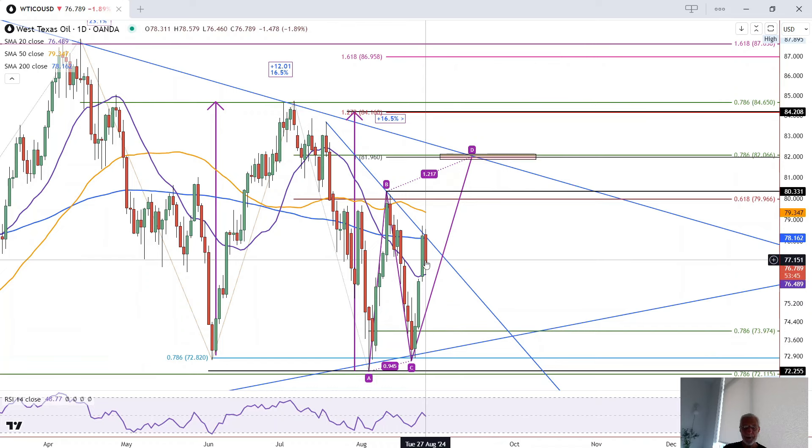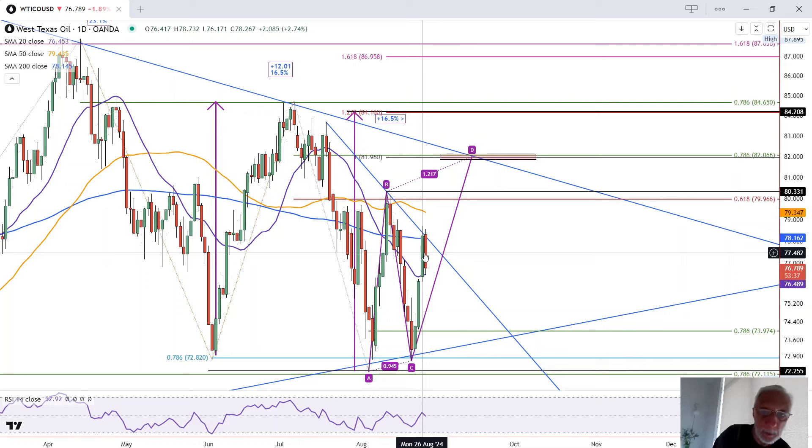While the breakout above today's high of 78.58 is a bullish signal, since it's so close to yesterday's high, I think yesterday's high might provide a little more confidence that a real breakout is happening and that it might be sustainable. That high is at 78.73. So those are the two top levels to watch.